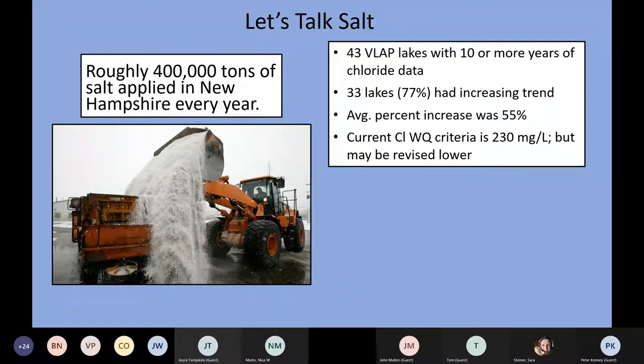When we measure chloride, we compare it to our water quality standards — the criteria. The current criteria is 230 milligrams per liter. Most of our lakes and ponds don't reach that level, but what we've found is that this criteria is actually probably pretty high for seeing impacts on aquatic life. It's quite likely this criteria will be revised lower in the years to come.